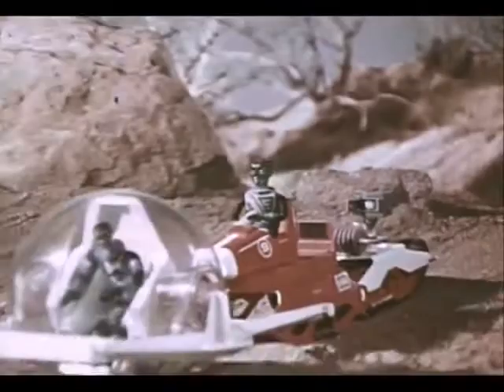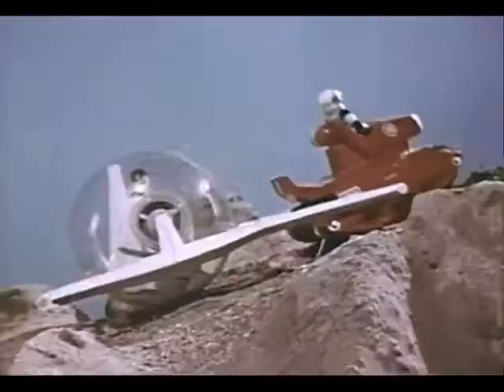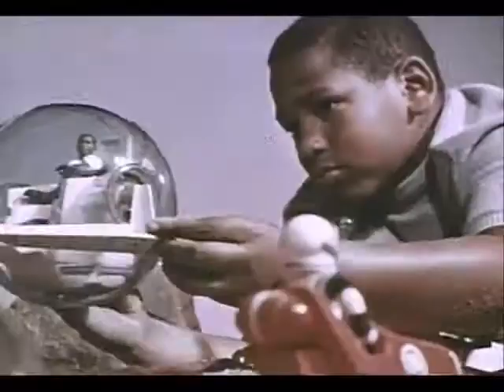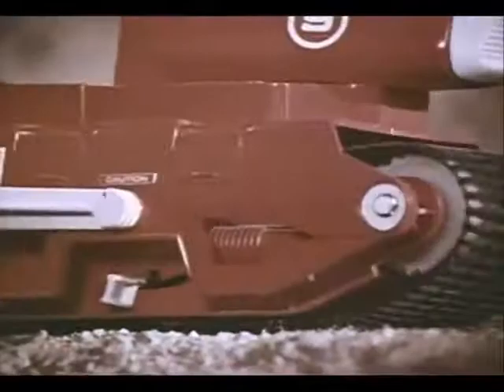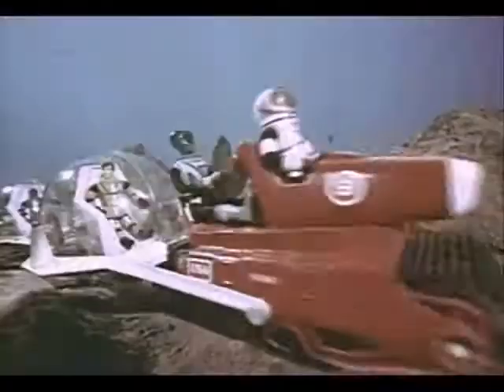The Space Bubble and Unit Red cargo carrier are hauling equipment, and now they've joined forces. Mason orders a bubble train link-up, and there they go — heading back toward Tranquility Base. Stay tuned for further reports as they develop.